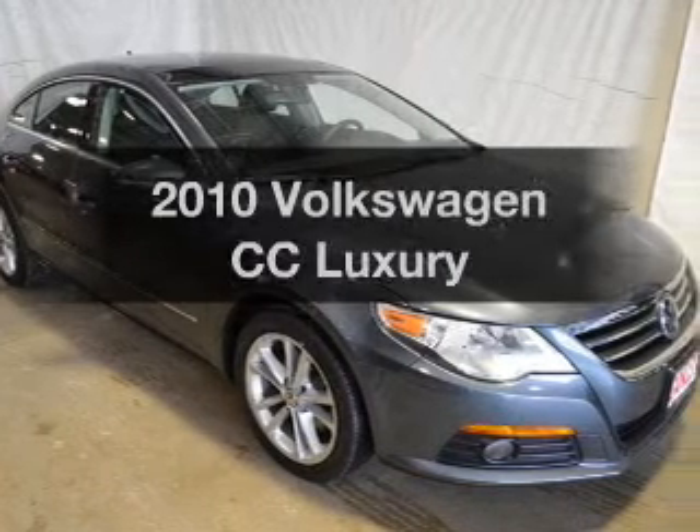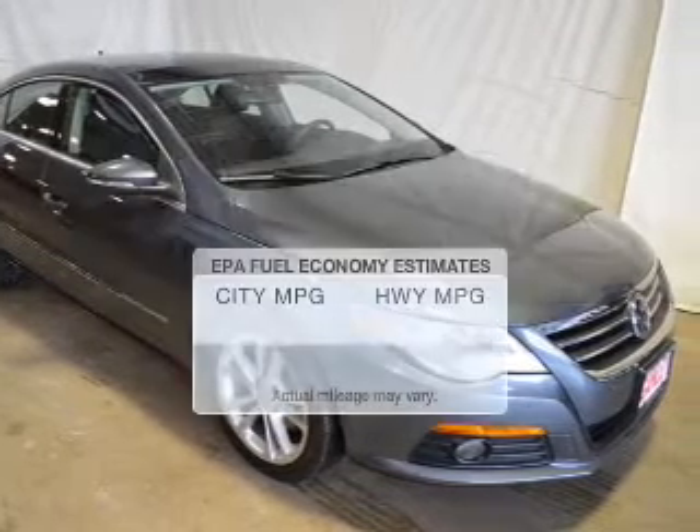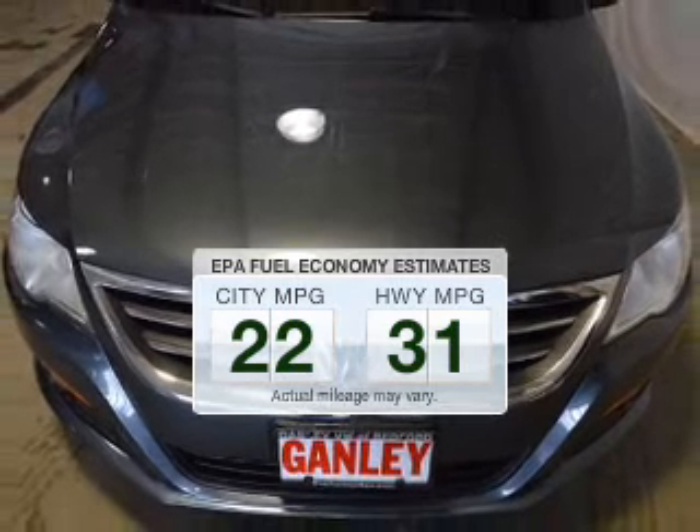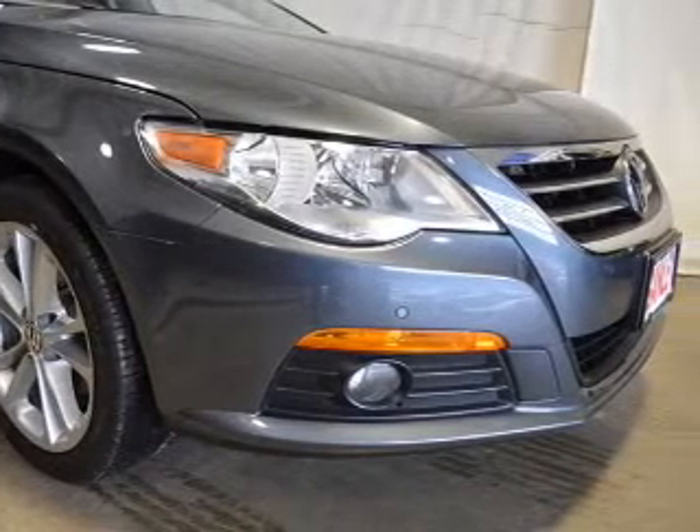Find everything you want and arrive under one roof with this vehicle. Save your money and make less trips to the gas station to fill up your gas tank when driving this fuel efficient vehicle. The powertrain includes front wheel drive